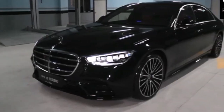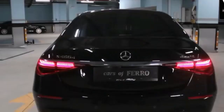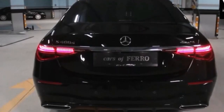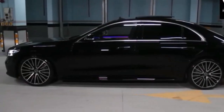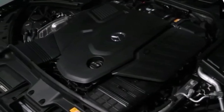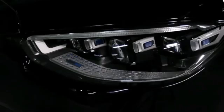All S-Class trims come standard with wireless Apple CarPlay and Android Auto, as well as a wireless charging pad. Our test car was equipped with the $6,730 Burmester audio system. That's not cheap, but this might be the best sound system you can get in a car today.